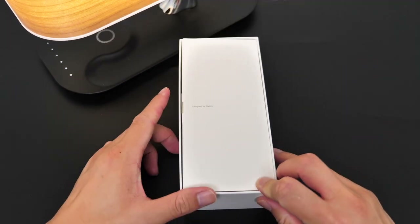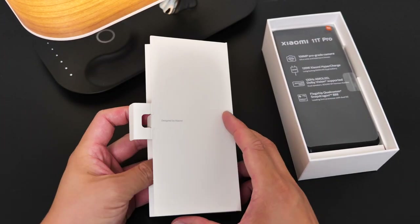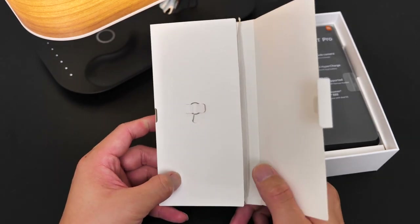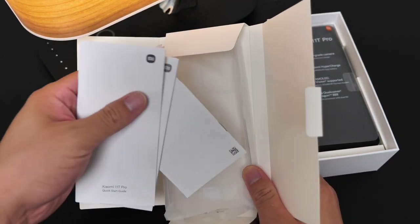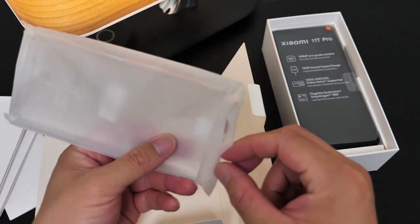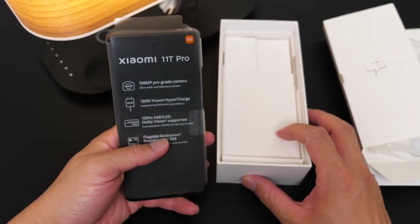Alright, let's open the box. On the first layer, if you're a Xiaomi fan and you're using a Xiaomi phone, this is definitely not unfamiliar to you. We have a pin, some paperwork that you're never gonna read, and we also have a pretty soft case.